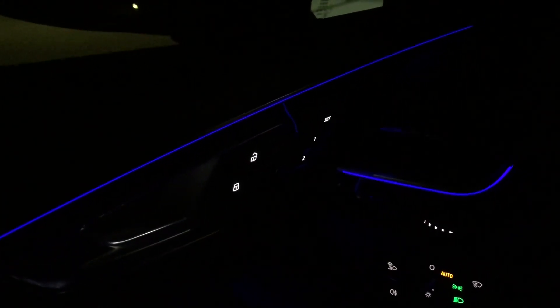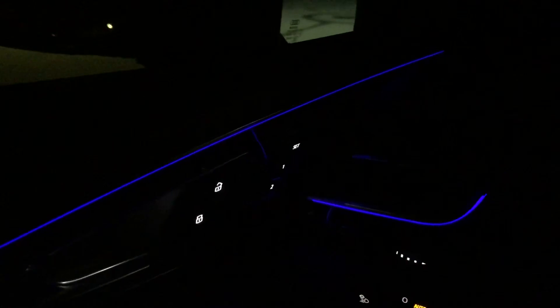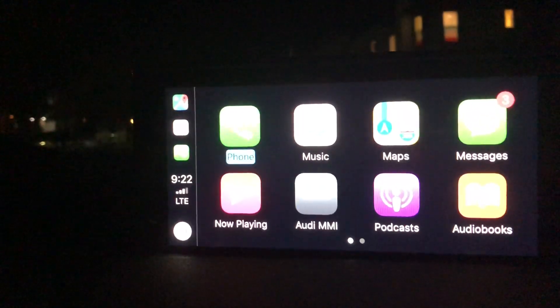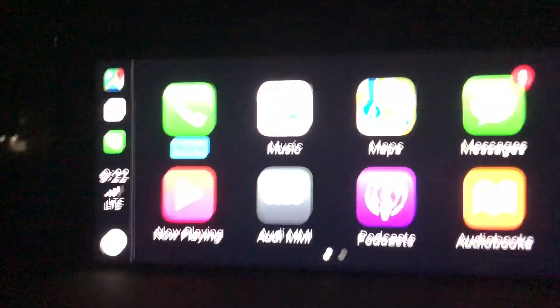Hey folks, this is Naresh. As you might already be aware, with the recent iOS update — iOS 12 — Google Maps can now be used on Apple CarPlay. Let's take a very quick look at the same.